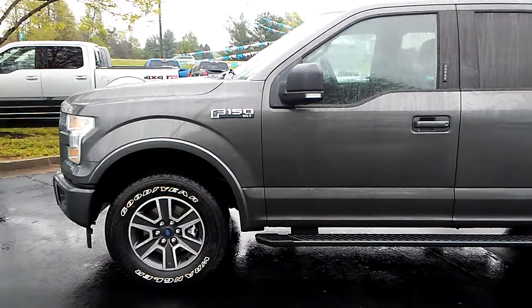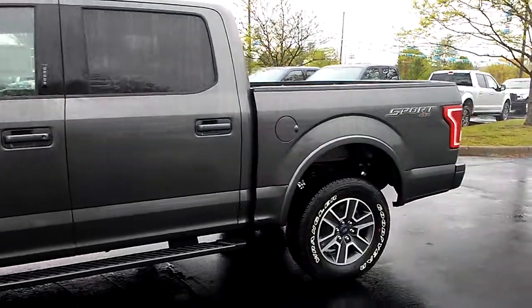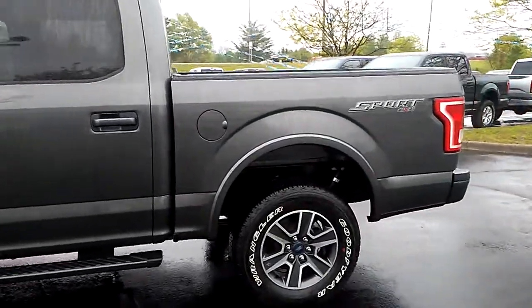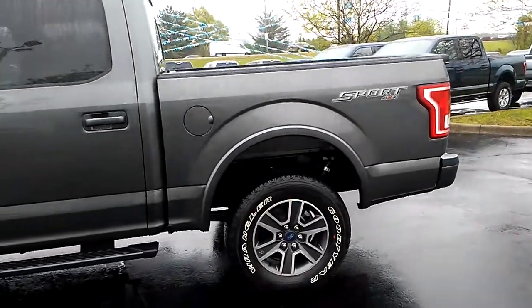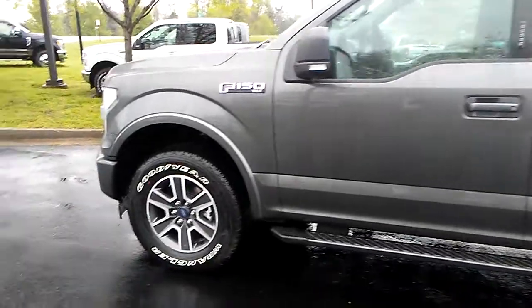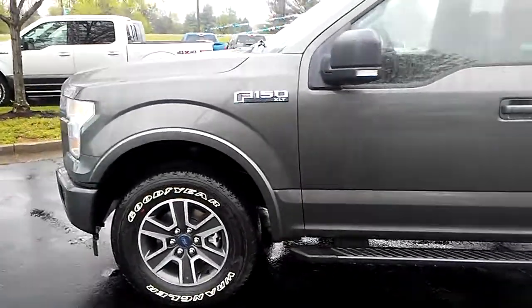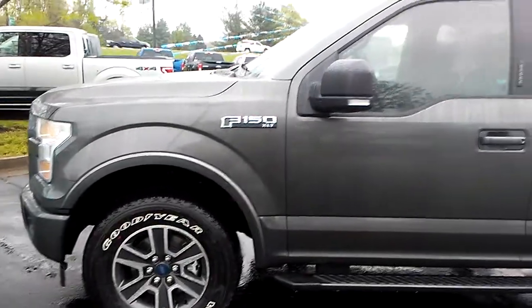I'm Dale at Jack Kane Ford in Versailles, Kentucky. I'm here to show you this wonderful 2017 Ford F-150 XLT in Magnetic. It's got a sport appearance package on it, which gives you the nice looking wheels — a black and silver wheel. These are 18-inch wheels.